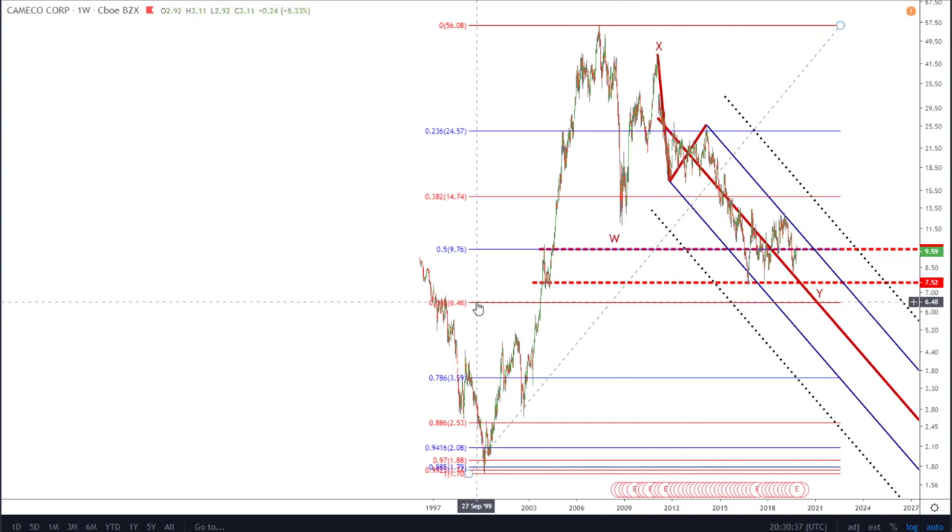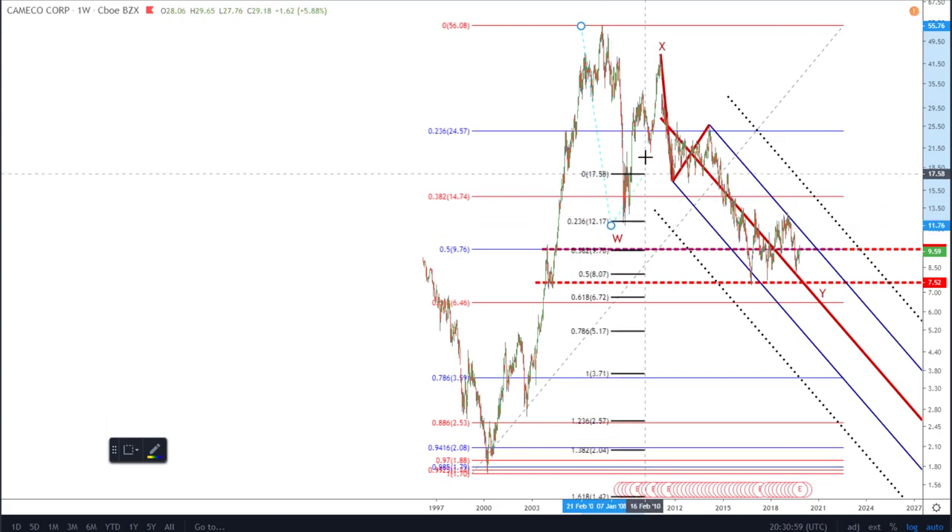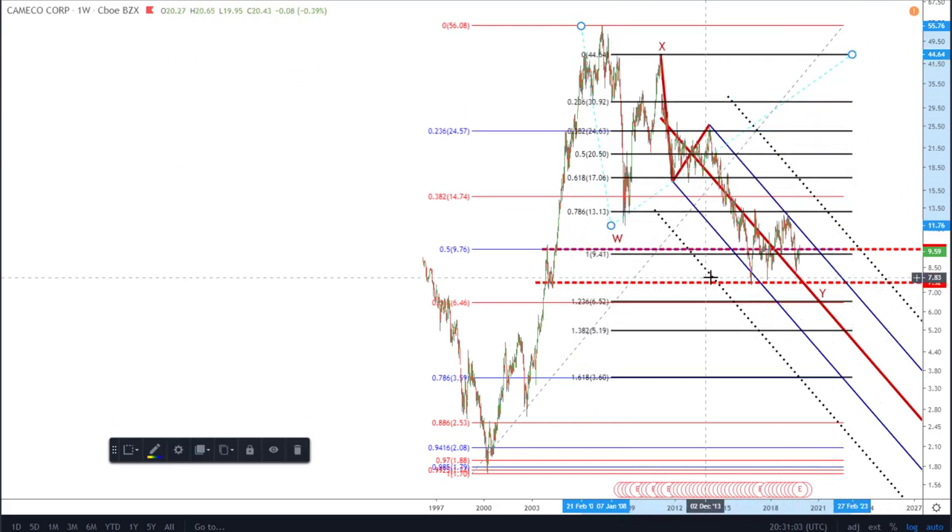Alternatively, we could maybe make another low on the log scale to hit the 0.618 Fib at around $6.46. Looking at a Fibonacci extension — I've labeled this as a W, X, Y coming down. Taking the W wave and extending it from the end of X to determine where our Y wave will come down to, you can see we've overshot the one-to-one relationship. I'm suggesting we could potentially hit the 1.236, which gives a very nice confluence with the 0.618 log-scale Fib retracement. So a very nice confluence at that point.